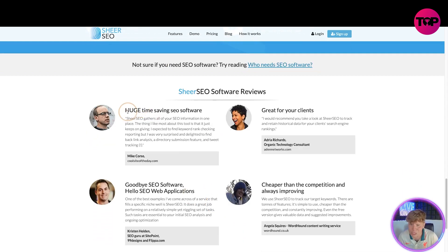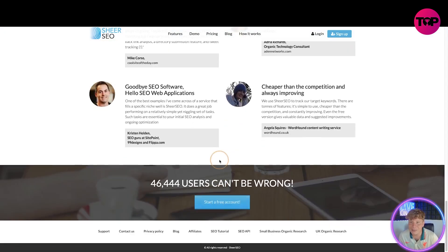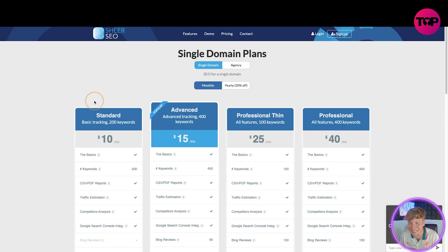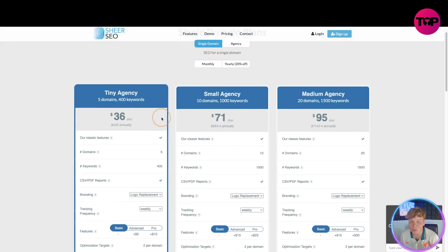If you're still not sure why you need this, have a look at these reviews: 'huge time saving software,' 'great for your clients,' 'cheaper than competition.' Start your free account now. For pricing, we have single domain plans — monthly or yearly — or agency plans monthly and yearly.